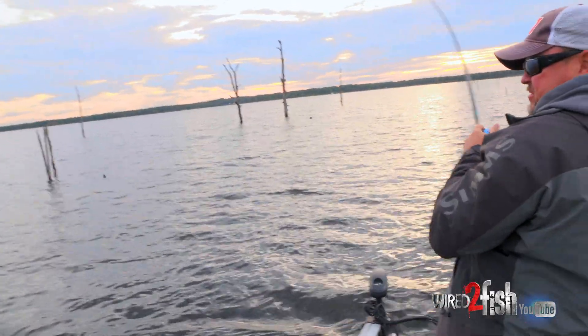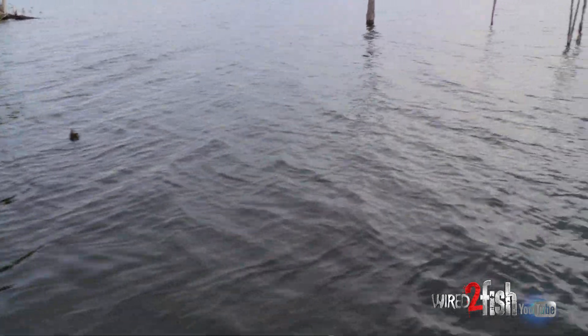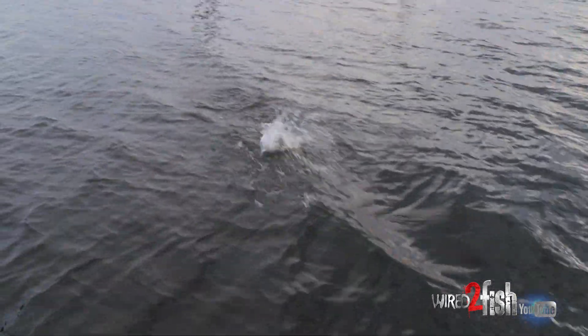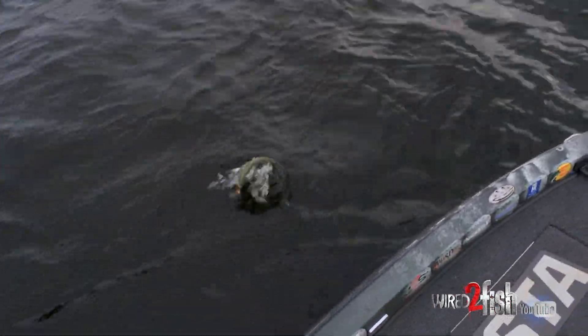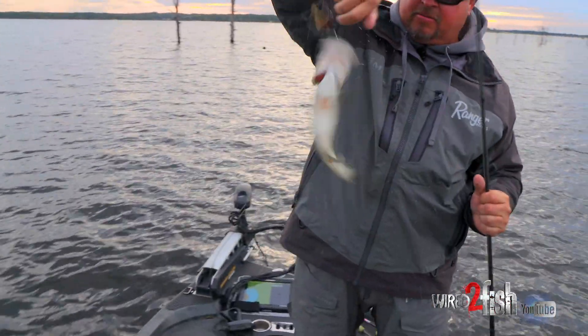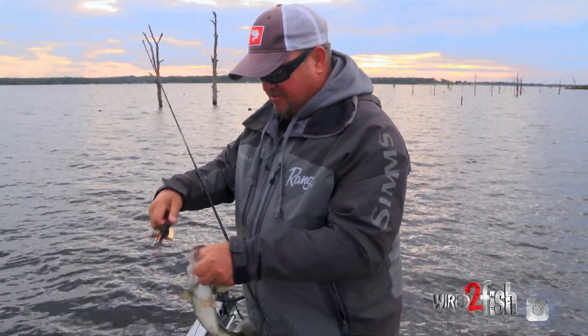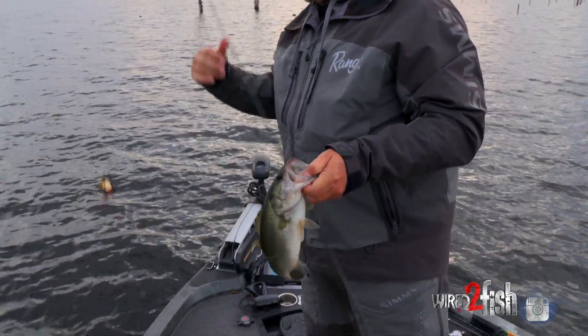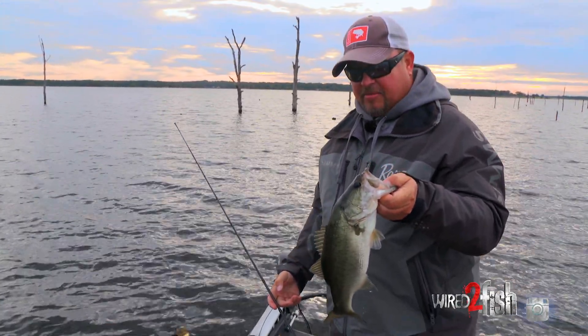There he is. Just like that — he smashed it. That's what's so great about throwing a buzz bait in the fall, just running and gunning and waiting for one to smoke you like that one did.